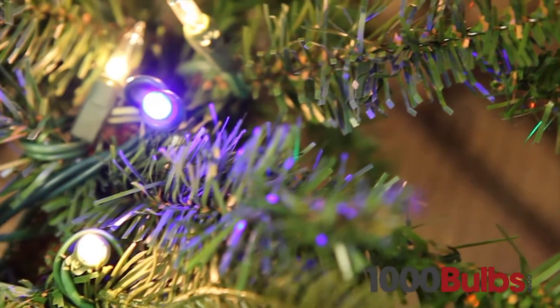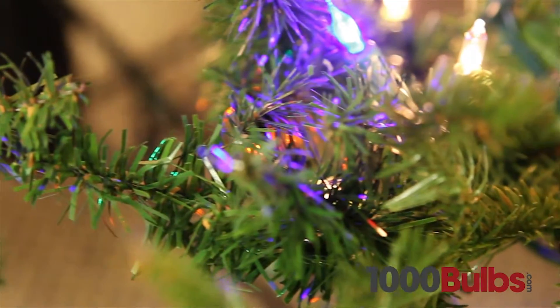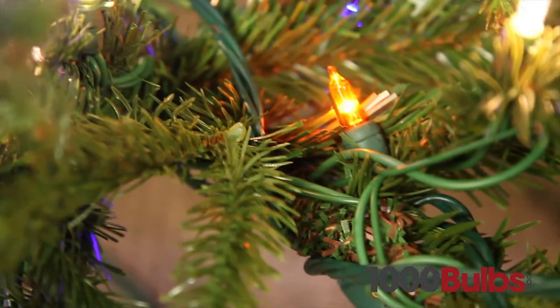Our LED mini lights come in all types of different colors, ranging from multi-color, warm white, cool white, red, blue, green and many more. These lights are sure to enhance any room.